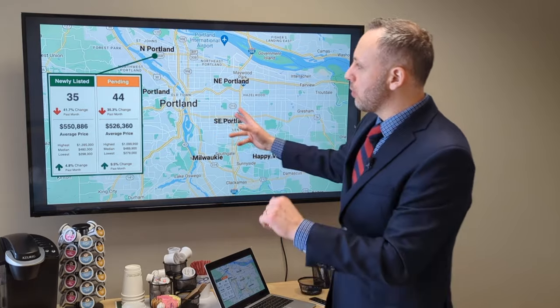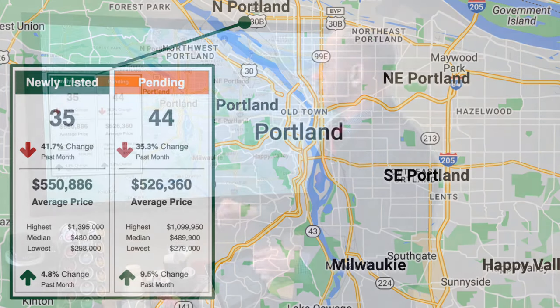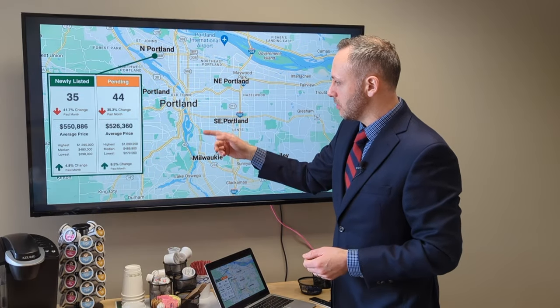In North Portland: 44 pending sales and 35 new listings — that is down from the activity in January, kind of down significantly. There's a lot of randomness in real estate. I can't point to that being any major cause; it just happens that there were more sales and pendings in January than in February.